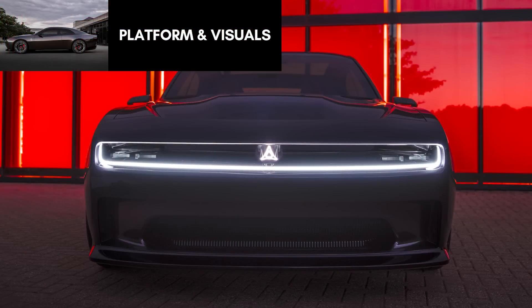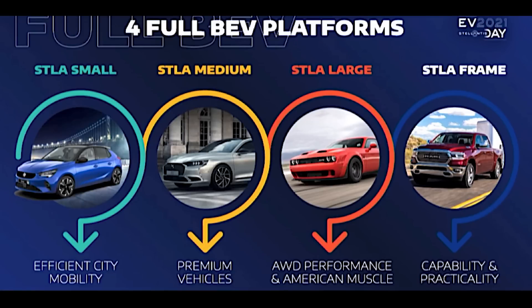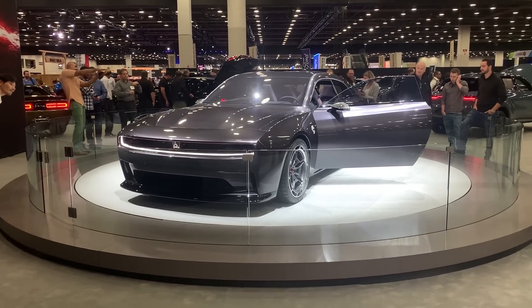First we will look at the platform. Stellantis is creating four different platforms going forward: Stella Small, Medium, Large, and Frame. The new Challenger and Charger will be on the Stella Large platform, and will likely have similar dimensions to the current cars.